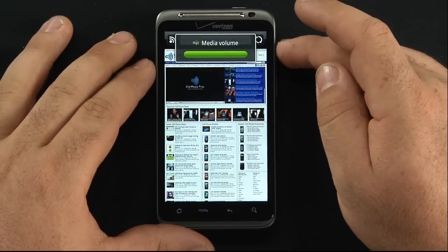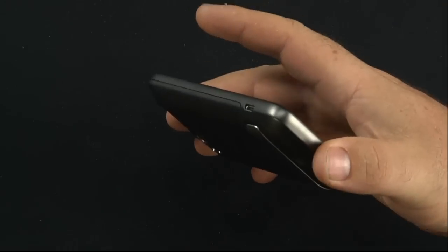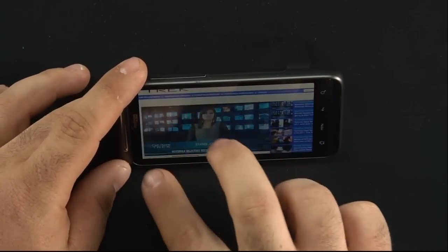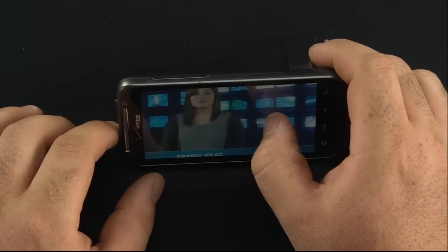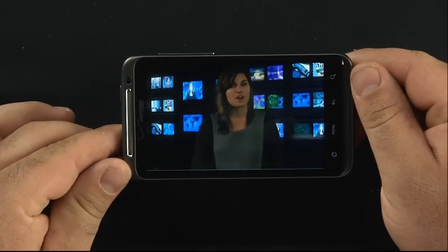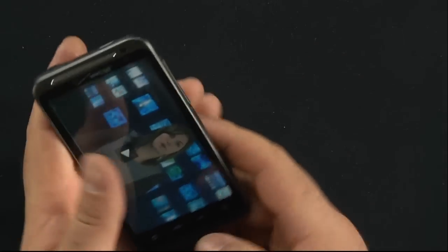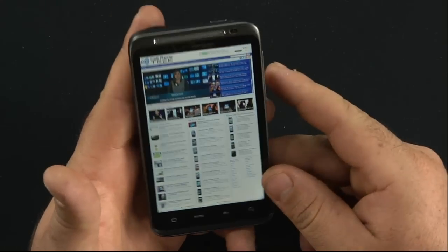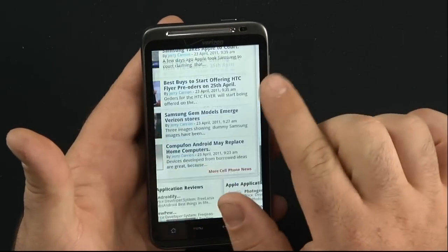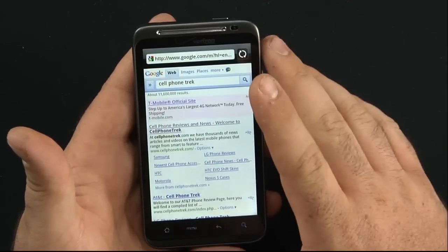We'll go ahead and turn the music volume up. This is one of Brandi's news videos. Speaker quality is great. Using the kickstand, I can go ahead and watch the video. Full pinch-to-zoom capabilities — Android 2.2 with flash capabilities as well. Going along very fast, very little lag if any at all. Mobile sites are even better than that.